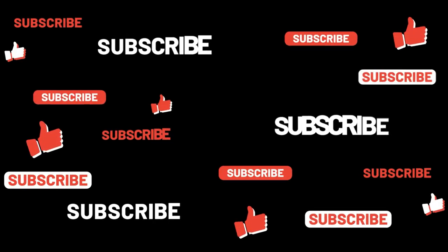Don't forget to like and subscribe, guys. And until next time, I will talk to you later. Bye!